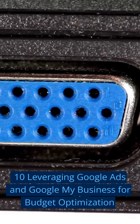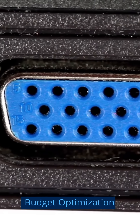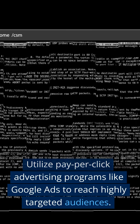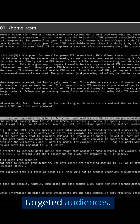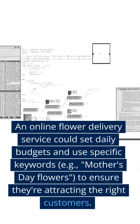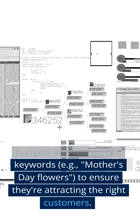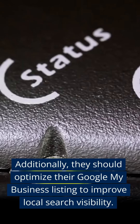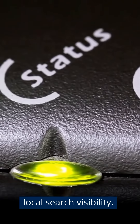Ten: Leveraging Google Ads and Google My Business for Budget Optimization. Utilize pay-per-click advertising programs like Google Ads to reach highly targeted audiences. An online flower delivery service could set daily budgets and use specific keywords — e.g., Mother's Day flowers — to ensure they're attracting the right customers. Additionally, they should optimize their Google My Business listing to improve local search visibility.